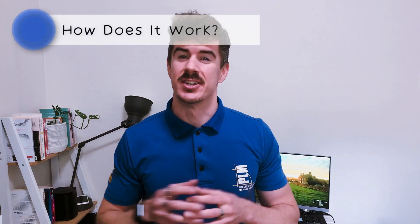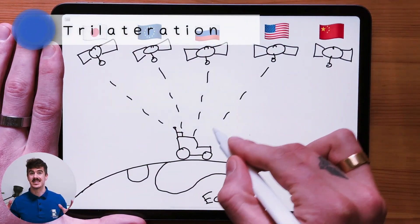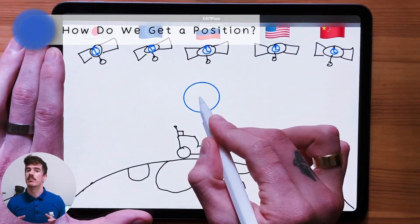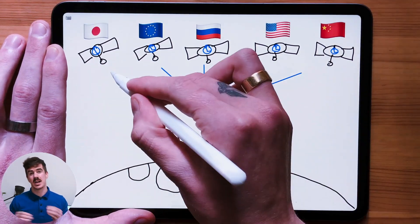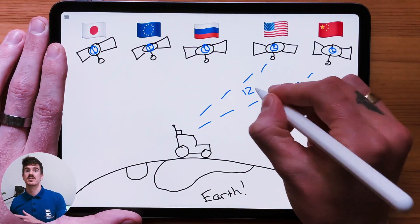GNSS positioning is all based on trilateration, or measuring distances. With the way that satellite orbits are set, at any given time we have a minimum of four or more satellites above our location. In reality there are usually a lot more, but a minimum of four is required. Each GNSS satellite has an on-board atomic clock, which is one of the most accurate clocks currently on the planet. They are continuously sending their time stamp to our receivers, be it a mobile phone or a precision farming device.